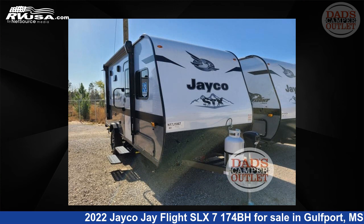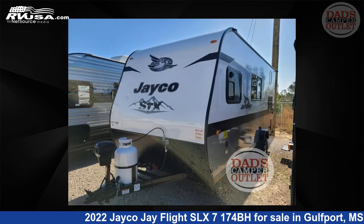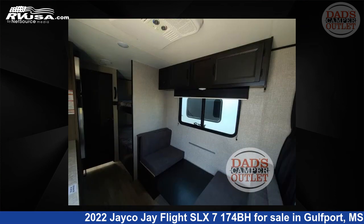This 2022 Jayco J Flight SLX 7174BH is a travel trailer RV. It is located in Gulfport, Mississippi, 39503, and is offered for sale by Dad's Camper Outlet. This new Jayco is 21 feet 0 inches in length and features sleeps 5 and 20 gallons freshwater capacity.